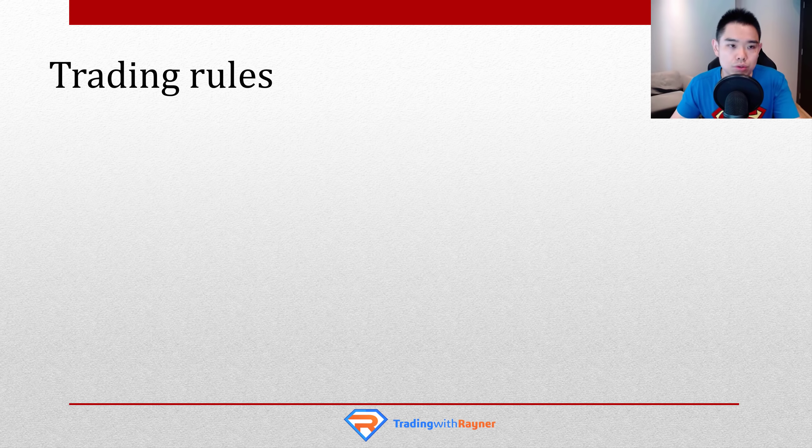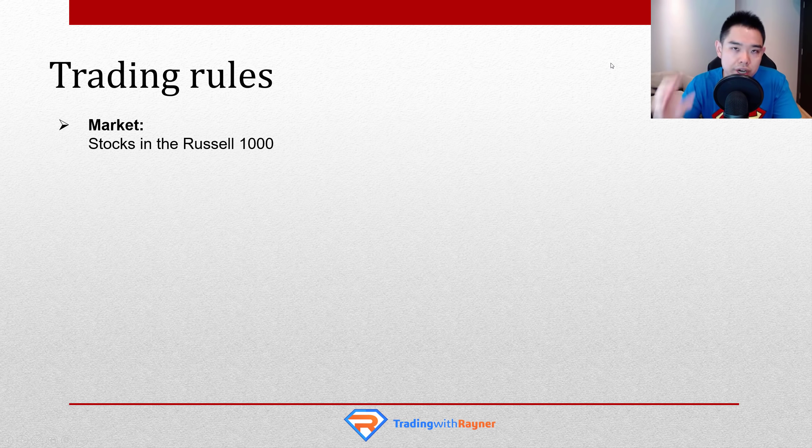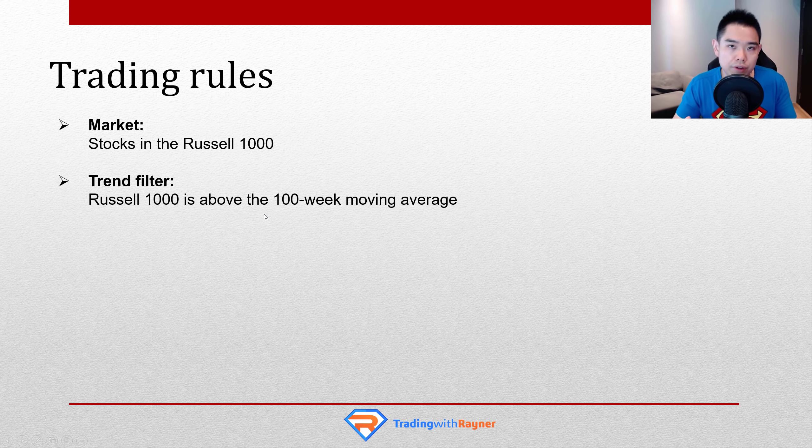So let me give you the exact trading rules. Number one, we are going to be trading stocks in the Russell 1000 market — the largest 1,000 stocks in the US stock markets. They are liquid; you can enter and exit these stocks with relative ease. We will use a simple trend filter because we only want to be buying when the overall stock market is in an uptrend. We don't want to be buying during a recession or downtrend — that won't put the odds in your favour. So we only want to be trading when the overall market is heading higher, specifically when the Russell 1000 is above the 100-week moving average.